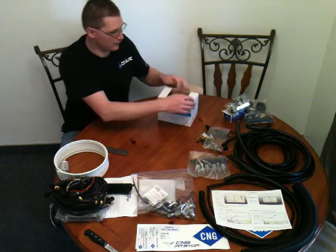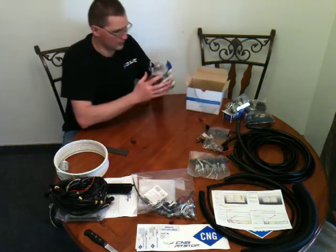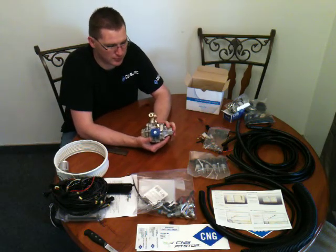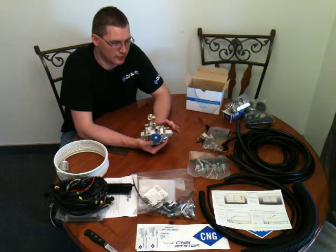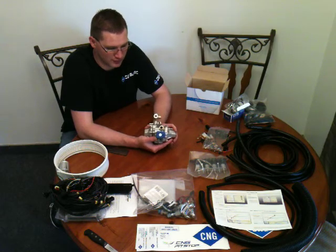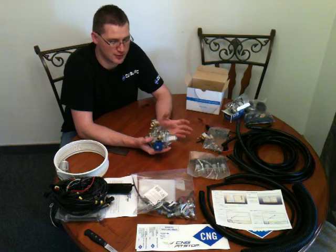The CNG reducer — there are two models available. This is the Tomasito 250 horsepower reducer. In the US market there are only two reliable regulators available; I can't find any others in the entire world.